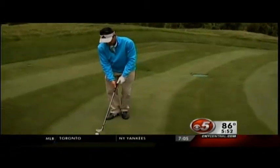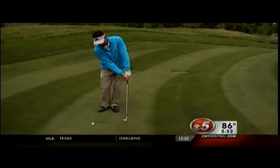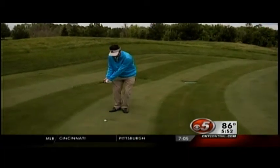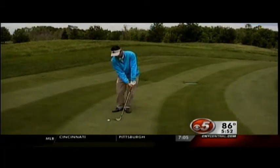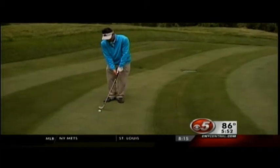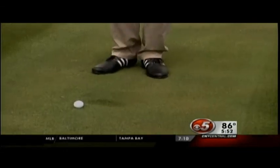I've selected a lower lofted wedge — a pitching wedge — and I'm going to take a couple of rehearsal swings. What I want to monitor when taking these rehearsal swings is where am I hitting the ground and how am I hitting the ground. We don't need the club chopping down; we're just looking to whisk or brush the grass.